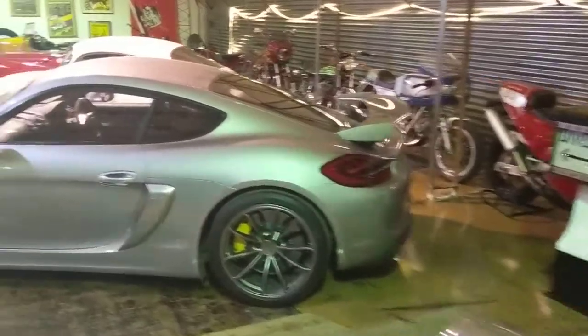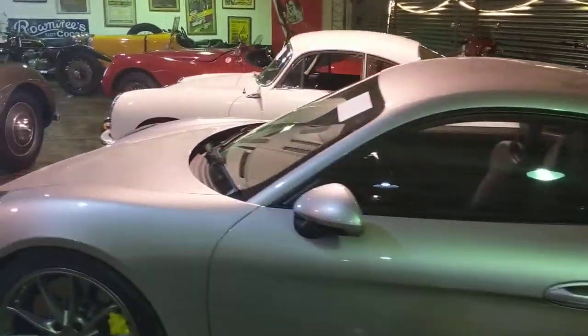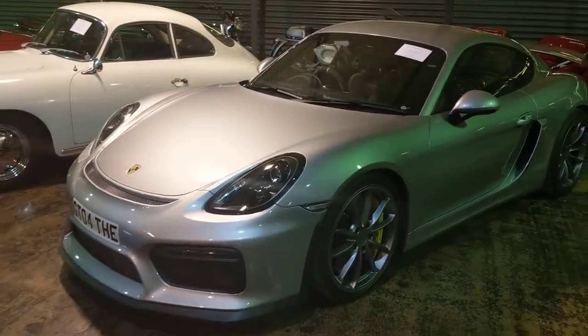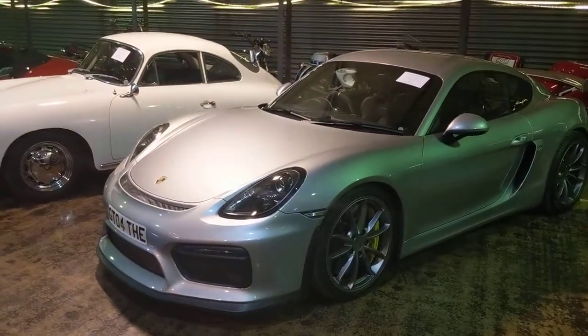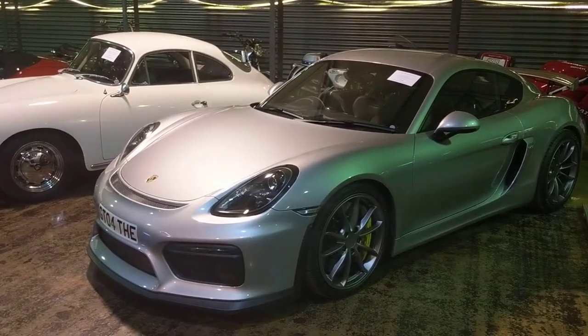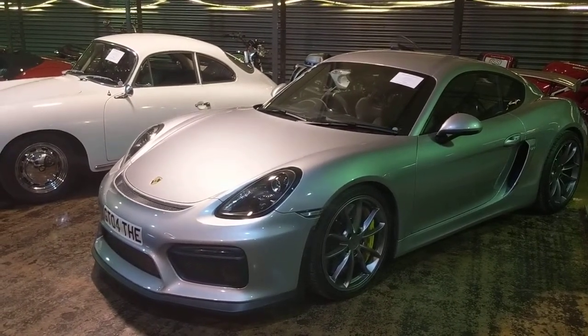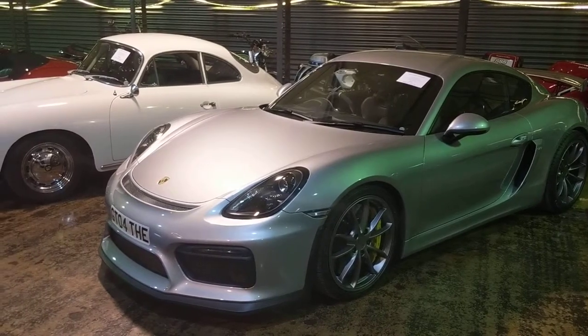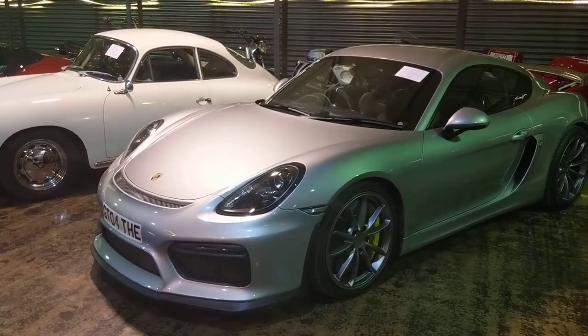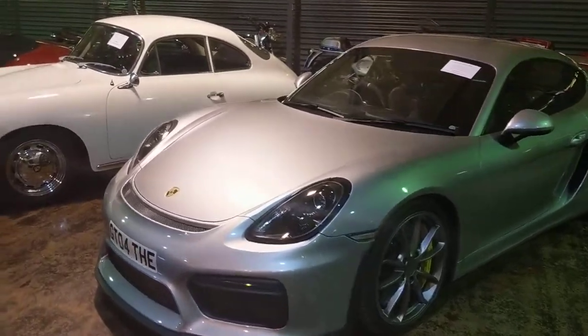Back round to the front of the showroom, a couple more that I did miss out the first time round. A very cool Cayman GT4 — this one has got just under 540 miles on it, so it's barely been used, which is a bit of a shame really, but it's in stunning condition. Very cool car for track days, for daily, for whatever you want — it's a real driver's car, that one.